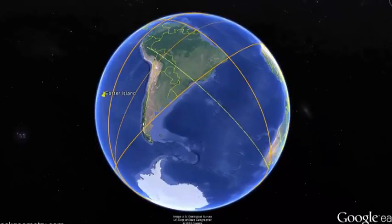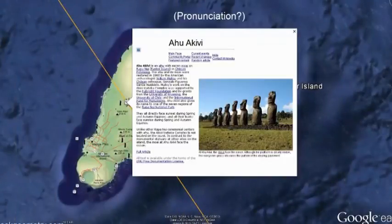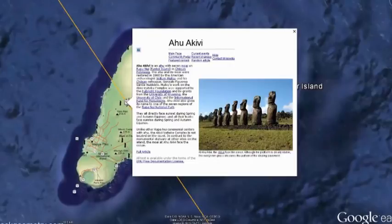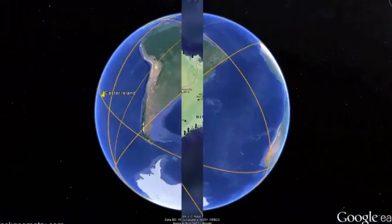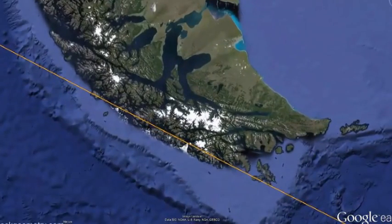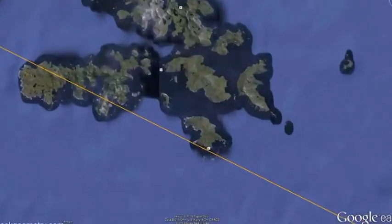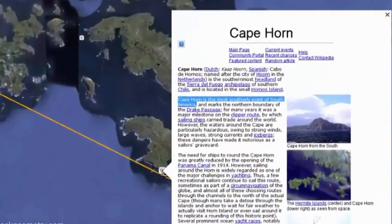Bisecting the wedge and defining another perpendicular pole, we sweep out a line to the Ahu Akivi Moai on Easter Island. These seven statues face sunset on each equinox and are the only astronomically precise ancient feature on the island. This alignment passes through the southern tip of South America and precisely past Cape Horn, the most southerly spot in South America.